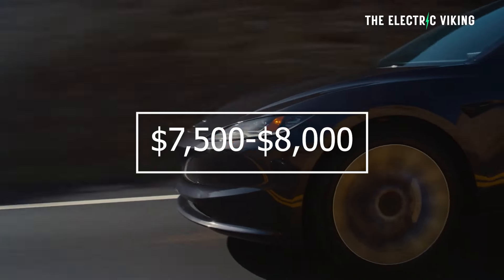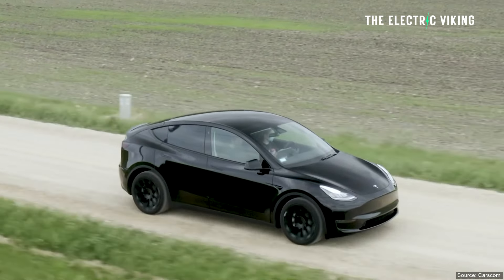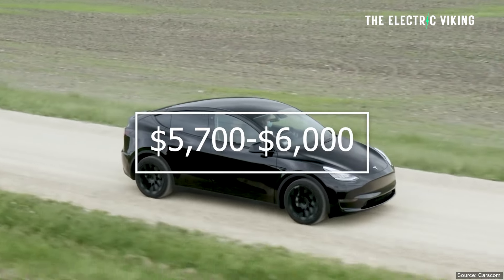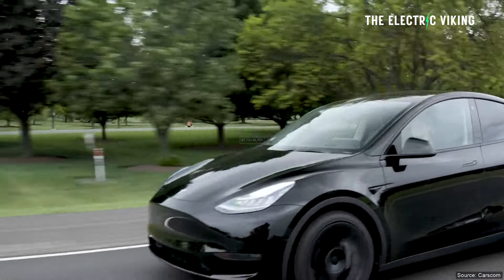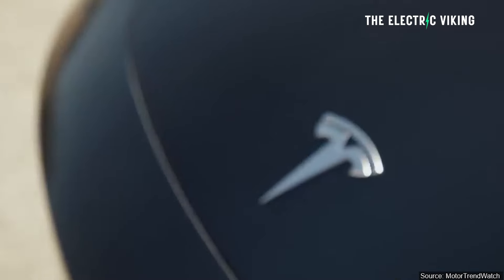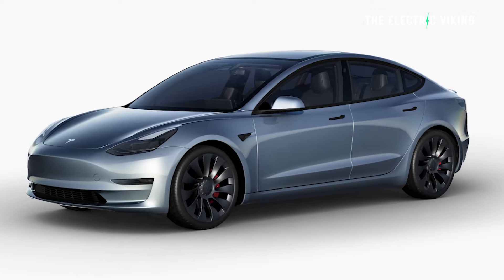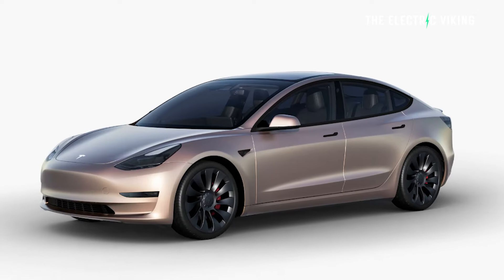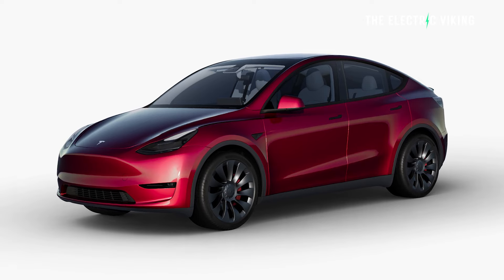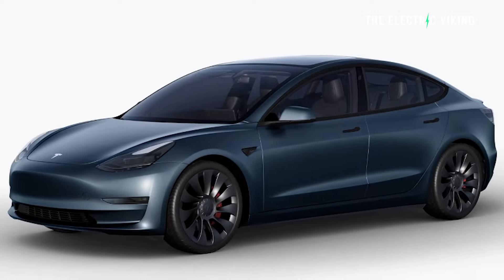The original prices were $7,500 to $8,000, but Tesla has reduced the price now by approximately $2,000. The prices now start at $5,700 and go up to $6,000. The brand new color that Tesla has just revealed is called Saturn Abyss Blue — they've just added that color to their lineup.